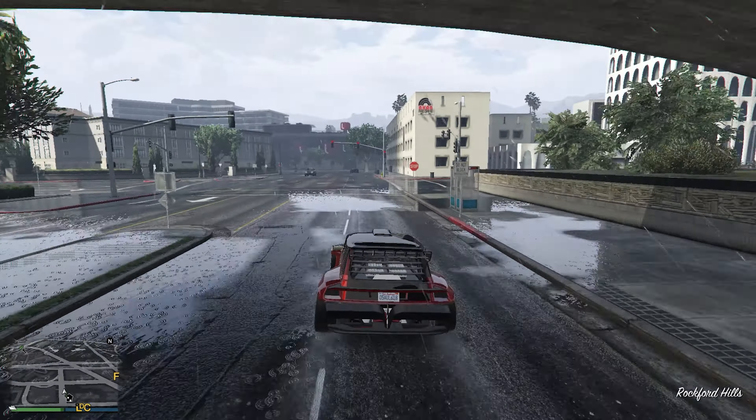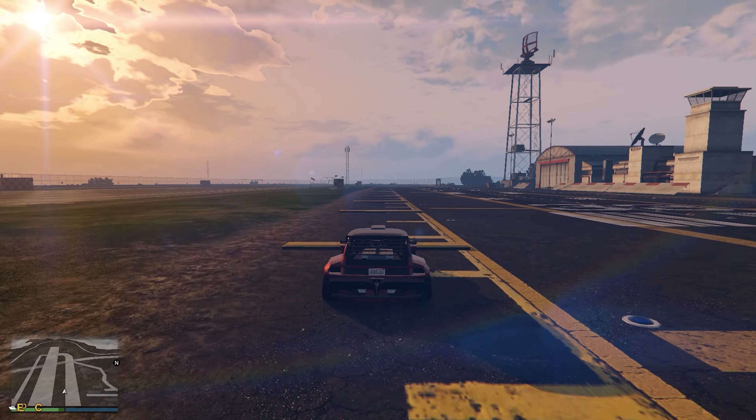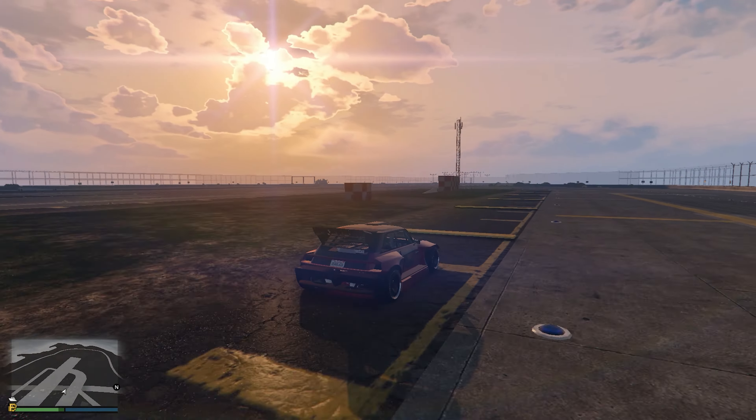Anyway, enough praising the Panard. Let's get on to the track test. Here is a suspension test to see how well the Panard handles the bumps — and guys, it is phenomenal.